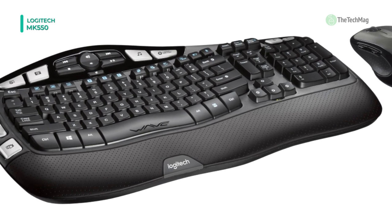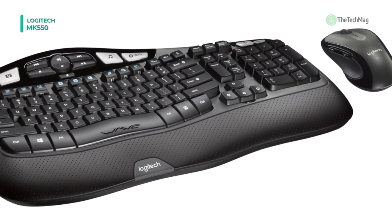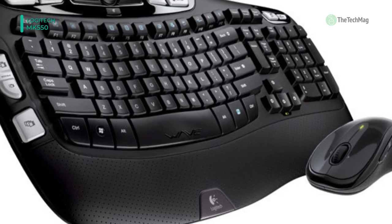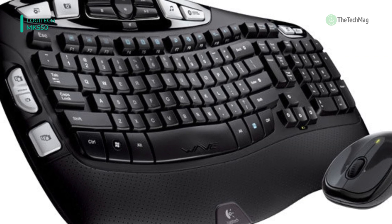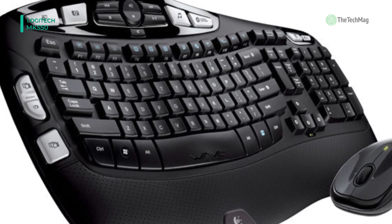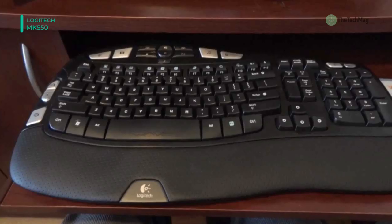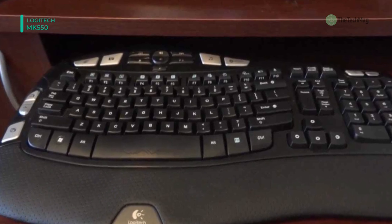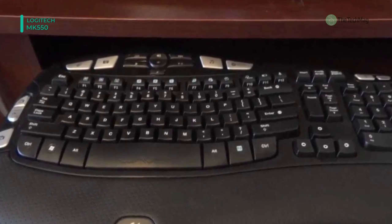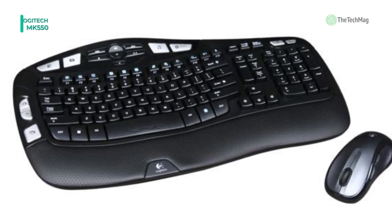Rubber grips support your hand. The laser tracking system allows for use on a mixture of surfaces, even the most challenging. The keyboard height is alterable to customize your setup further, and affords you three choices of leg height. The long-term battery life of the keyboard and mouse ensures you can enjoy reliability for months at a time.